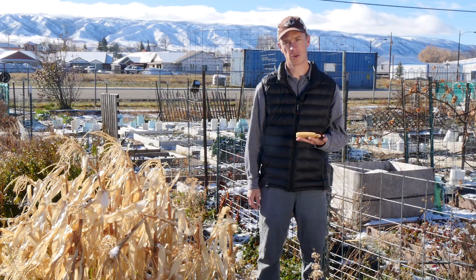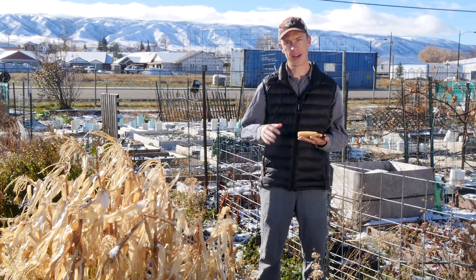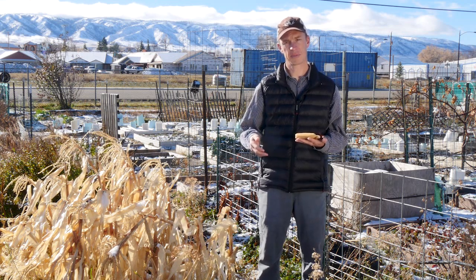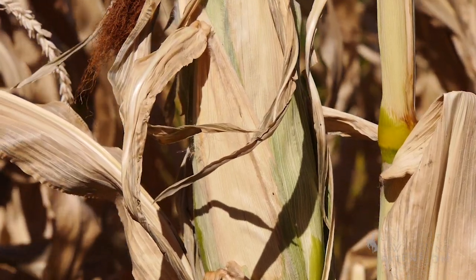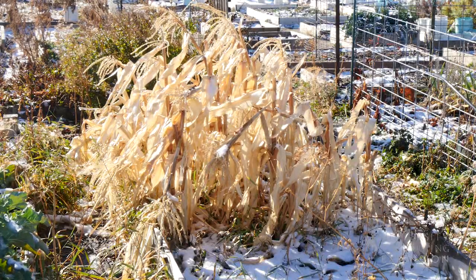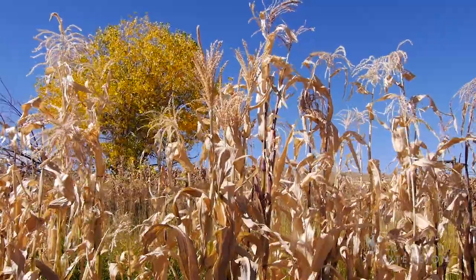If you're considering growing traditional corn, try to find a site with a high nutrient soil where you're able to get the seed in the ground as early as possible, have good access to water, avoid any frost during the growing season, and try to have it in a full sun area.